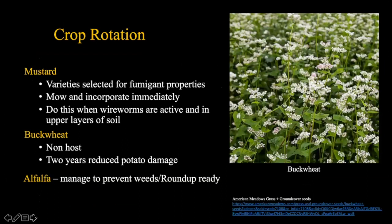Crop rotation is something we're looking at closely here at the station. We're thinking about mustard, buckwheat, and even alfalfa. Specifically, varieties of mustard selected for fumigation properties have to be mowed and incorporated immediately when wireworms are active in the upper soil layers. Buckwheat is considered a non-host - planting two years of buckwheat is likely to reduce potato damage from wireworm. For alfalfa, managing weeds or using Roundup Ready alfalfa can also suppress wireworm populations.